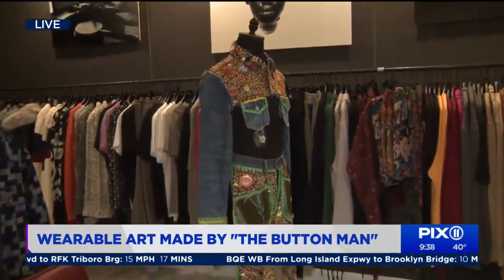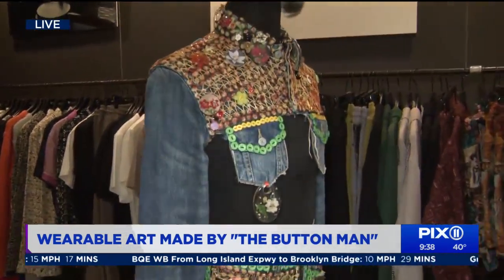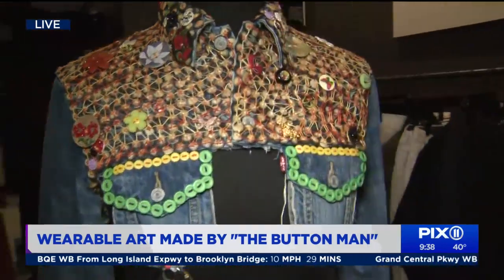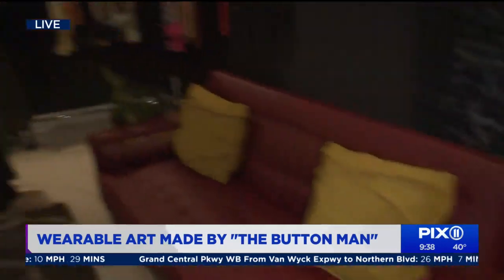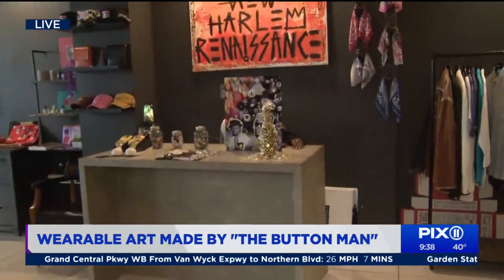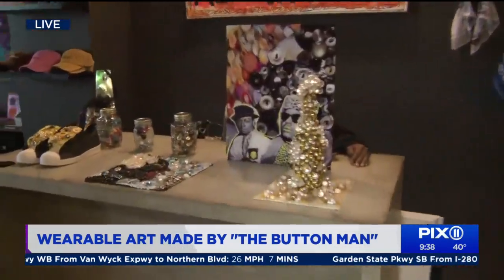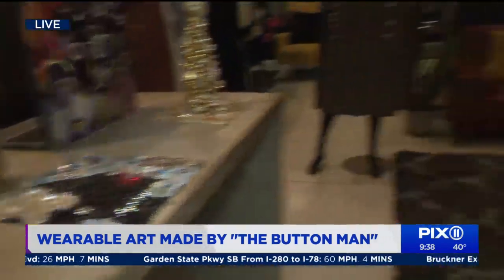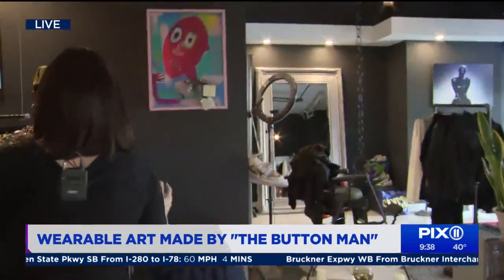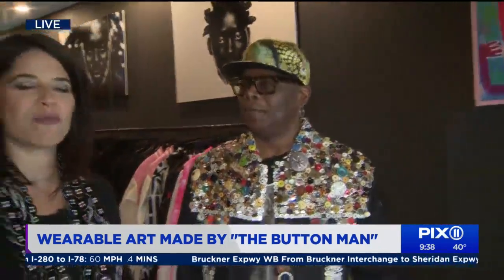When you are putting your work together, you're actually using a needle and thread. Everything is hand sewn. In my work, glue is a bad word, so I like to use a needle and thread — like your grandmother or your mother. And we're talking plastic buttons, wooden buttons, metal, mother of pearl, horn — you name it.